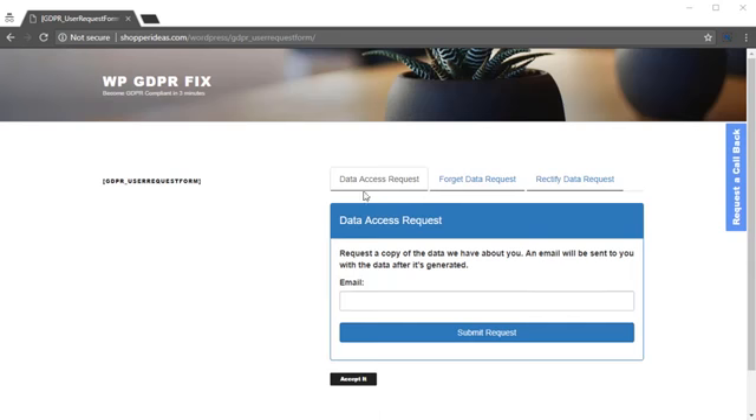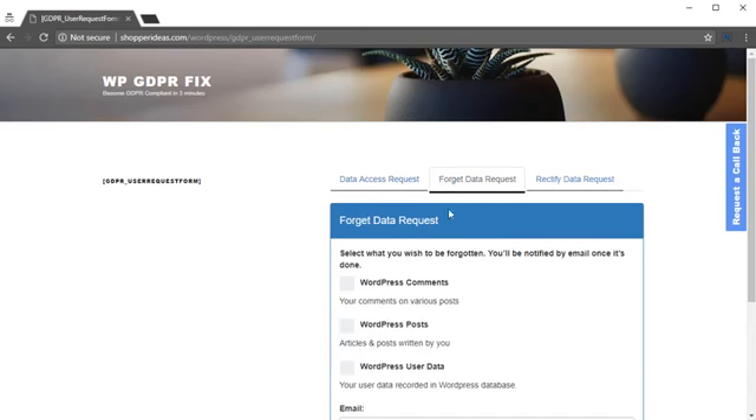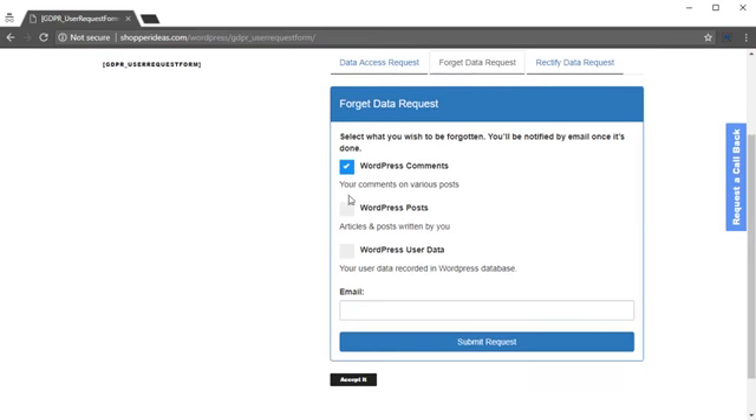This is where people can actually file the request. You've got this request form, and this is going to match your theme when you implement it on the final website. Under data access requests, you can make three kinds of requests. Users can ask for a copy of data that the website has about them. They can also file a request to forget data about them — their WordPress comments, their posts, or any other data you might have on them. They just put in their email ID.